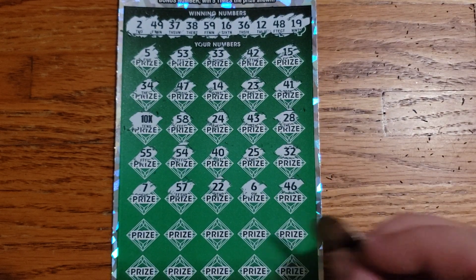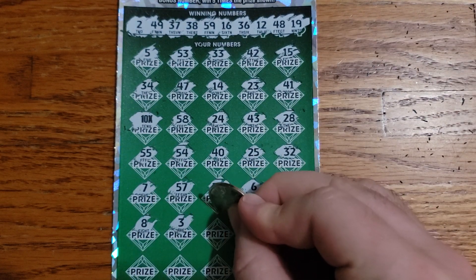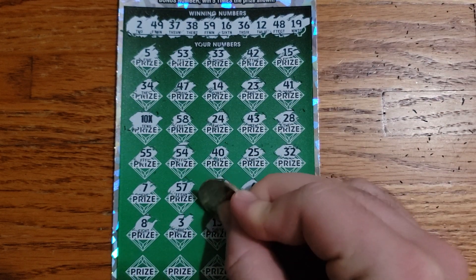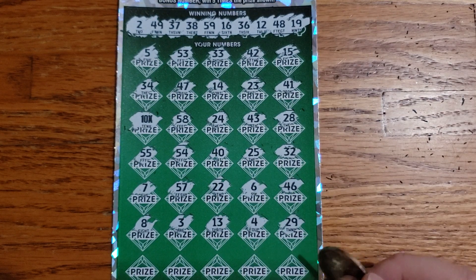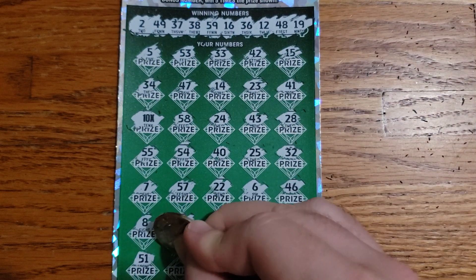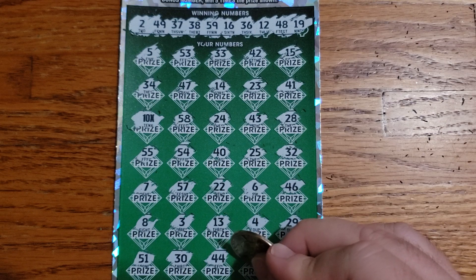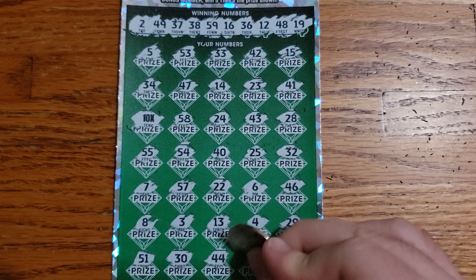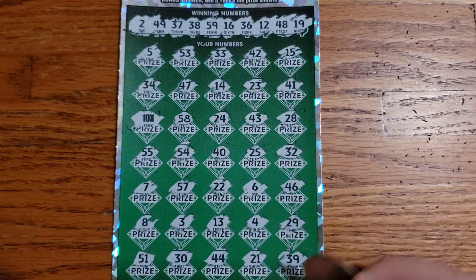Two rows left guys. Don't think we'll get anything else, but you never know. 8, 3, 13, 4, 29, 51, 30, 44. Lucky 44 and not on this one. 21, 39.